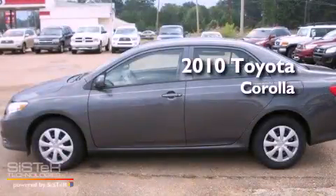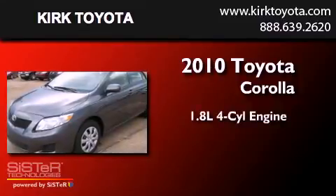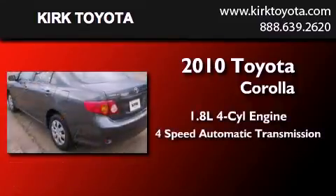This is a 2010 Toyota Corolla. It has a 1.8-liter 4-cylinder engine and a 4-speed automatic transmission.